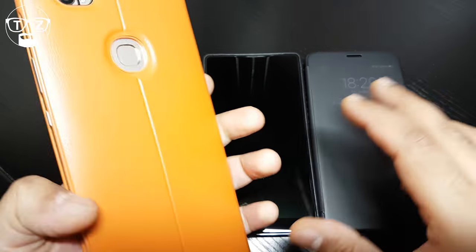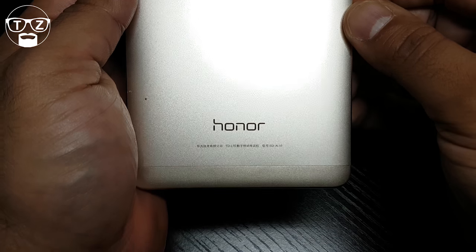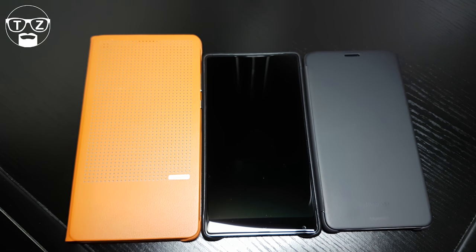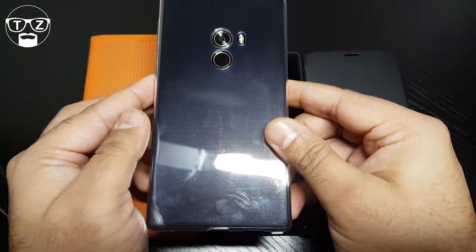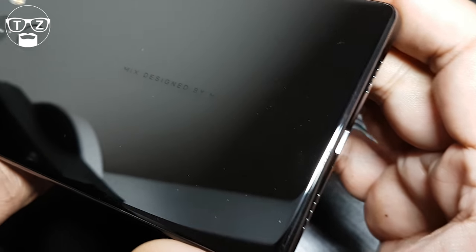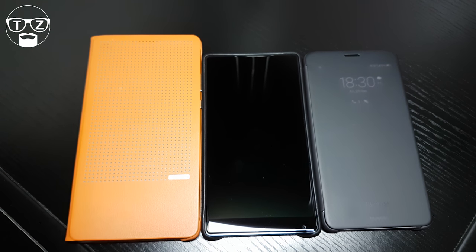But the winner for me in build quality is the Xiaomi Mi Mix. The entire body is made of ceramic — very hard ceramic with a Mohs scratch-resistant rating of 8, so it's very scratch resistant. But it's also very brittle, so if you drop it, it will break very easily. For me, the winner in the looks department has got to be the Mi Mix, 100%. I think everyone will agree.